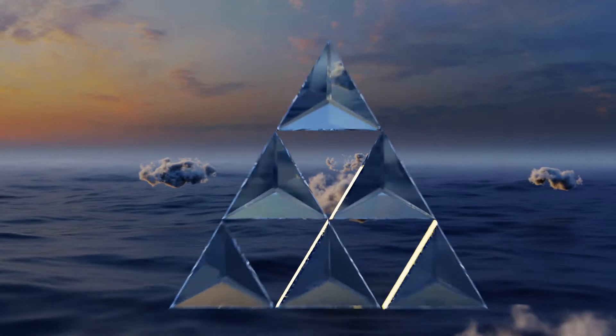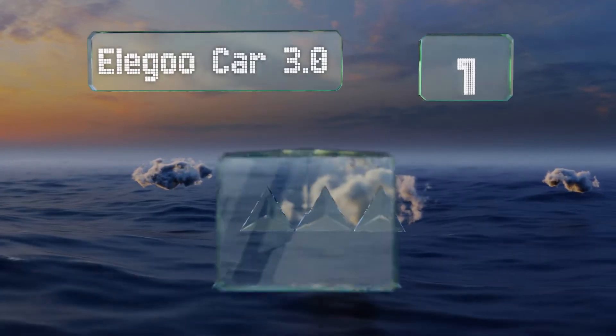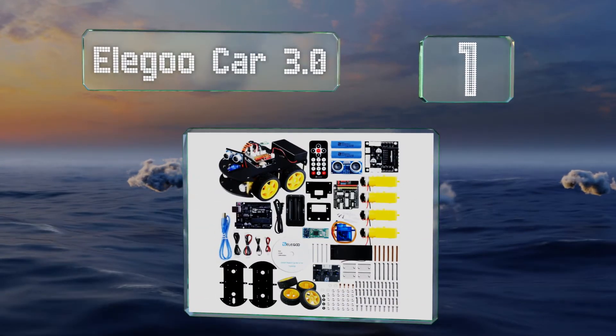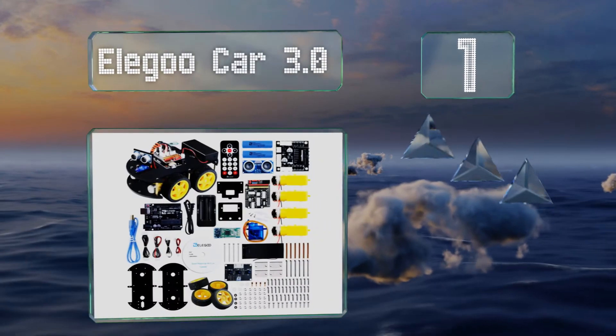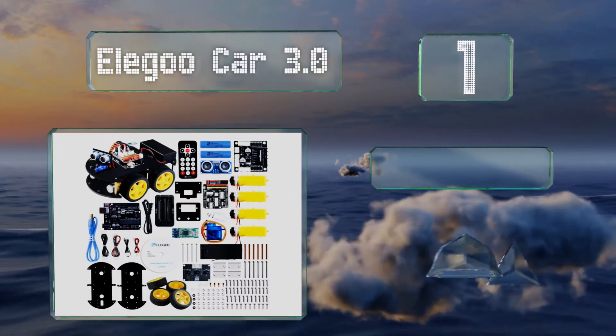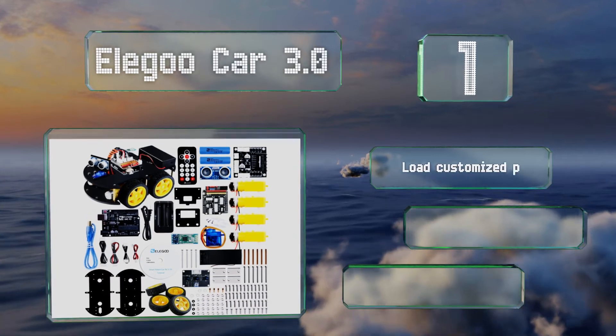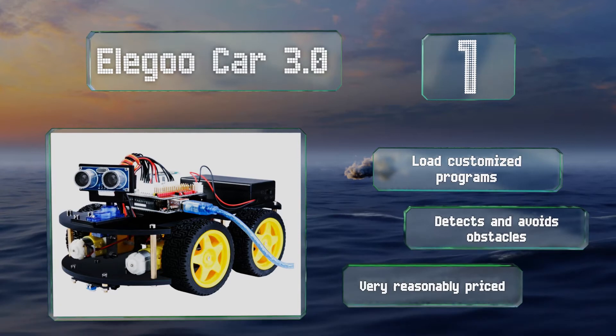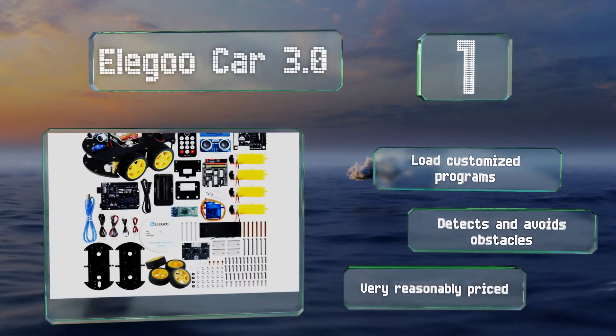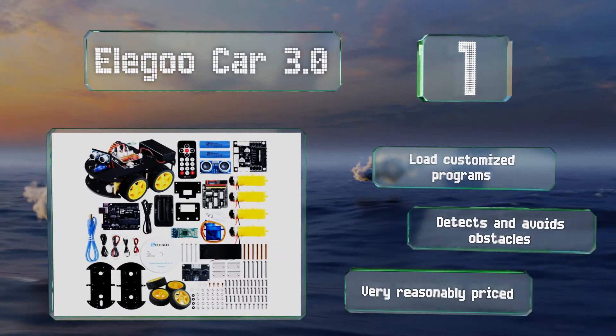Taking the top spot on our list, the Elegoo Car 3.0 is great for independent learners who consider themselves too cool to play with toys. Instead of cutesy blocks, it involves real hardware in the construction of a vehicle that can be controlled from a smartphone. You can load customized programs, and it detects and avoids obstacles. It's very reasonably priced too.